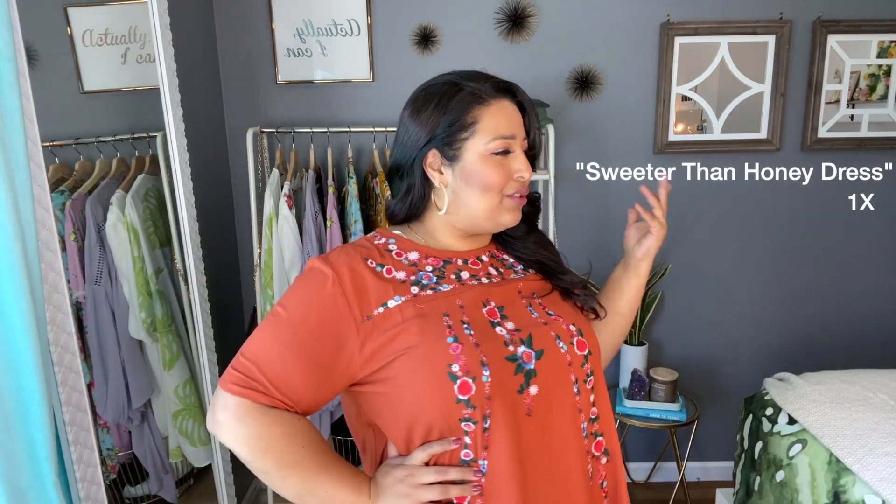Are you guys ready for the most Marissa dress that Marissa has ever tried on? This right here is the Sweeter Than Honey dress in the color terracotta. Sweeter than honey, of course, because your girl is sweeter than honey. I got this beauty in a 1X, and when I took it out of the box I was like, it's looking a little big, a little wide. But once I put it on, I was like, girl — hey! Where'd the tent go? I really like it. It's so cute. It's like a little mini dress.